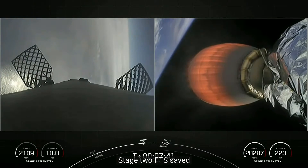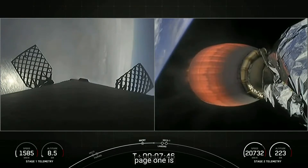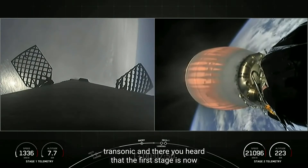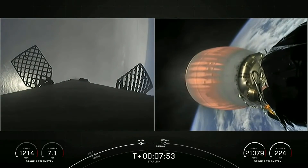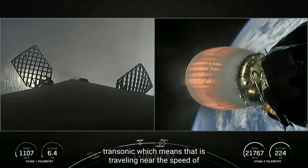Stage two FTS has saved. Stage one is transonic, meaning it is traveling near the speed of sound.